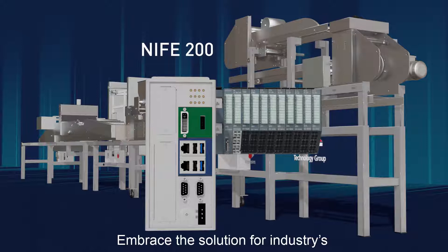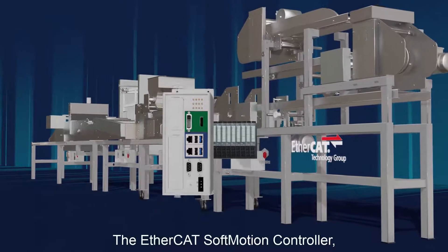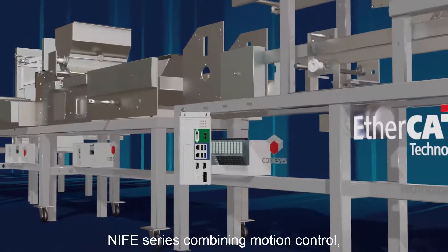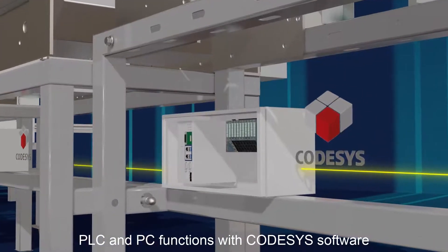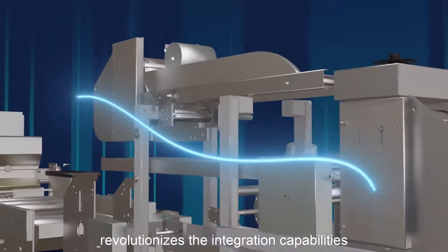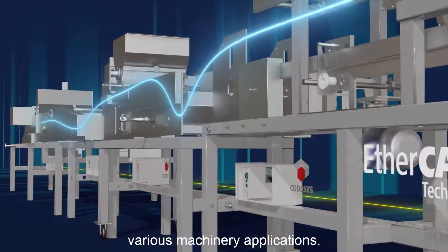Embrace the solution for the industry's smart machinery needs: the EtherCAT soft motion controller, the Knife series. Combining motion control, PLC, and PC functions with CodeSys software, it revolutionizes the integration capabilities of the smart machine for various machinery applications.